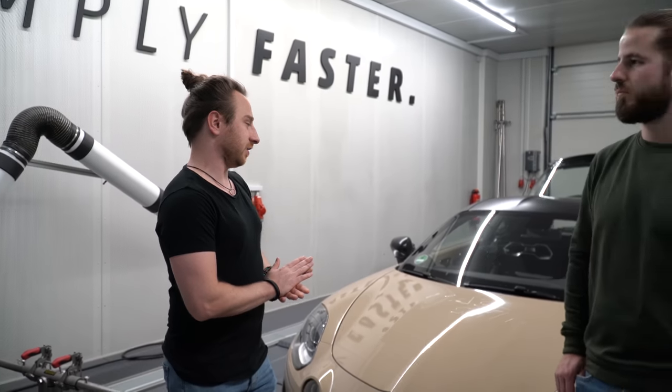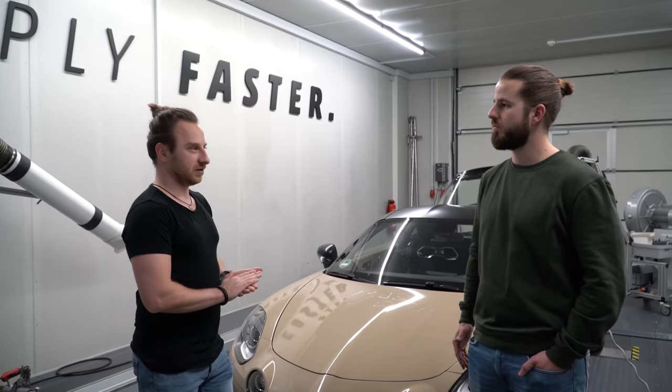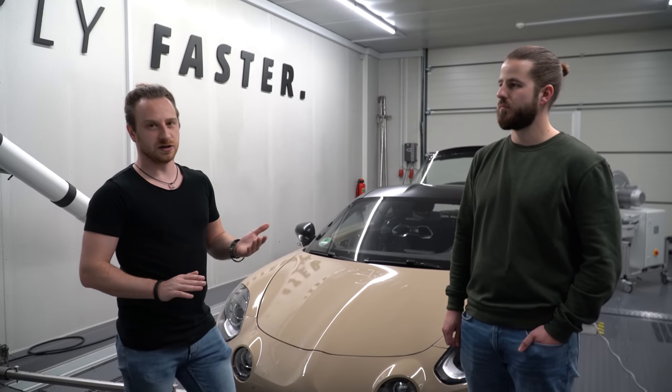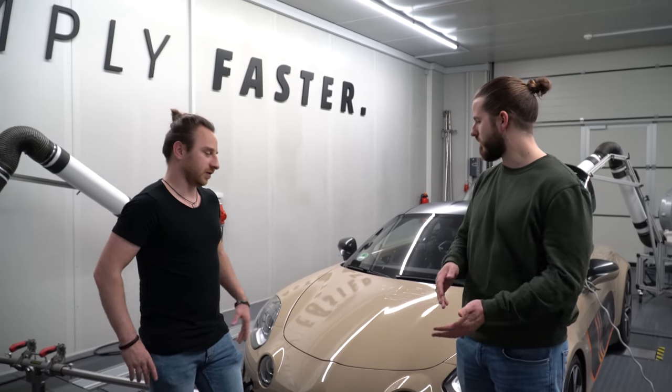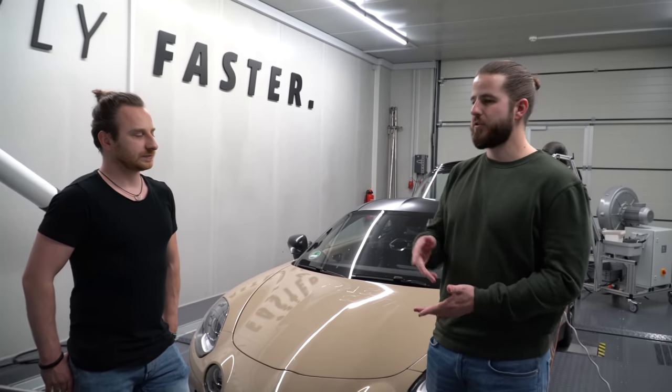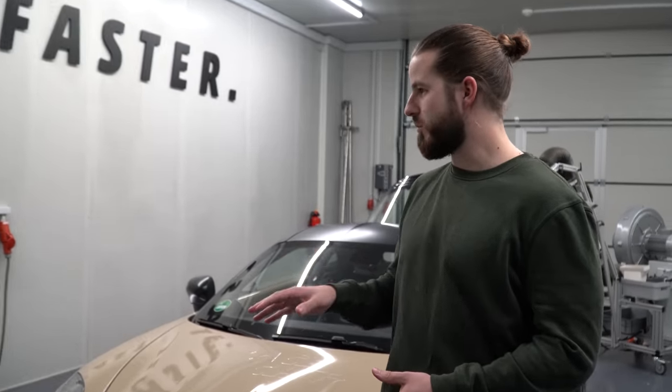That's basically it when it comes to the engine — the 1.8 TCE engine, which is already known from the Megane and out of the same engine family. As mentioned, it holds the boost until redline — you can see it on the chart but you can also notice it on the road. In the lower RPM it behaves a little like a typical turbo engine, but in the higher RPM you're almost thinking it's like a naturally aspirated engine, but a much bigger one.